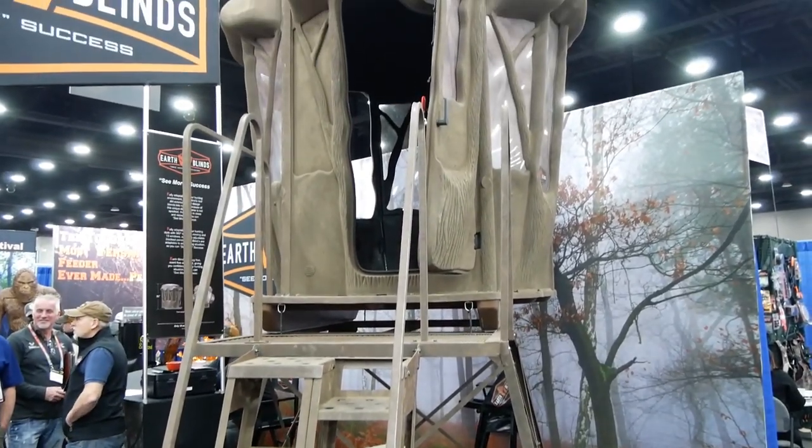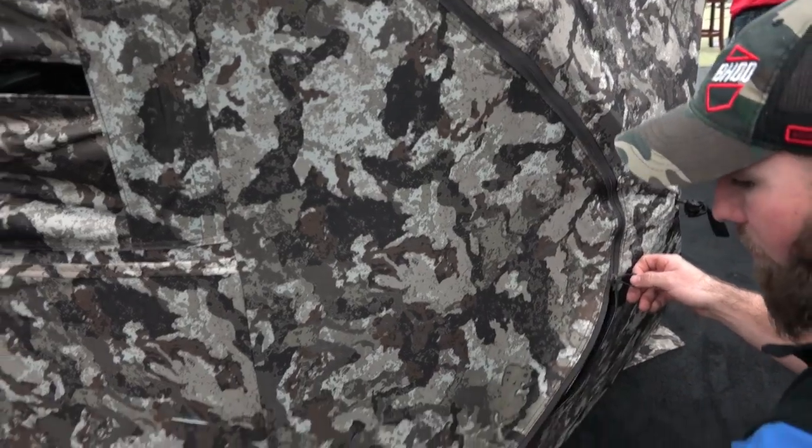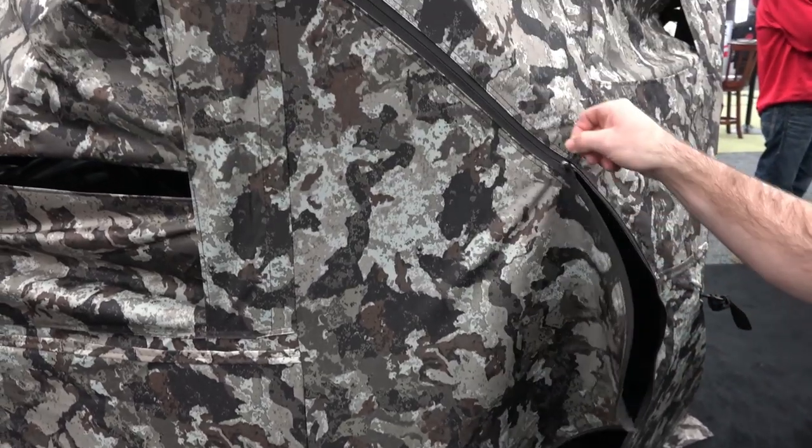There were a number of companies that unveiled brand new hunting blind concepts earlier in 2019, so we took a look at some of these blinds to determine which ones are going to be the top blinds of the year. In no particular order, here are the top blinds for 2019.